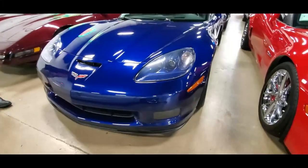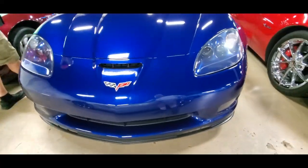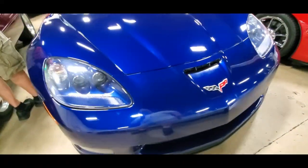The headlights are really clear, the paint is fantastic. It's got the two-tone gray shades of interior. That's just a lovely car.